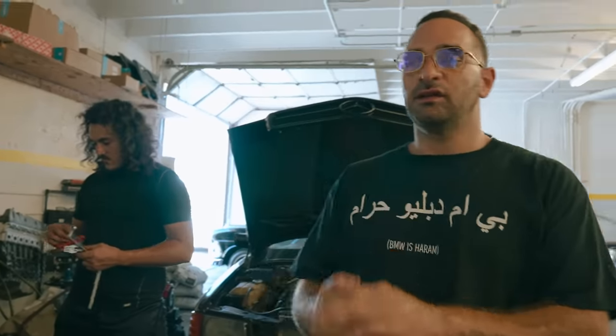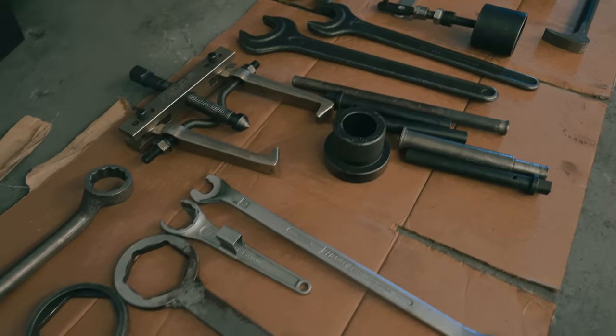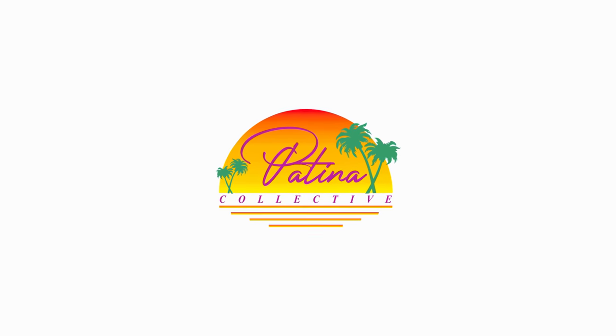We just moved all these cars out of the overflow — finally made it a workable environment again. We got Wesley to sort out all the specialty tools with the help of Bernard. It's another day in paradise, another day in the kingdom. The Boca. Patina Boys — let's go.